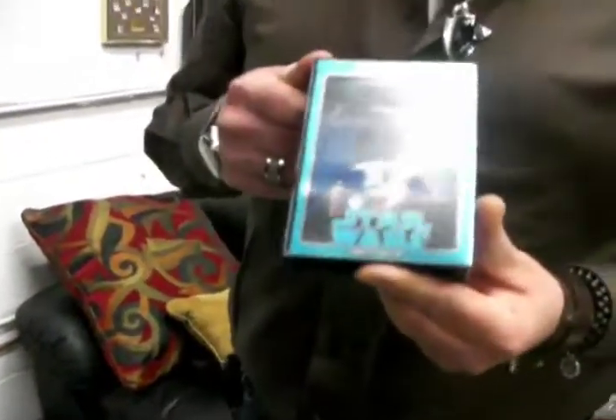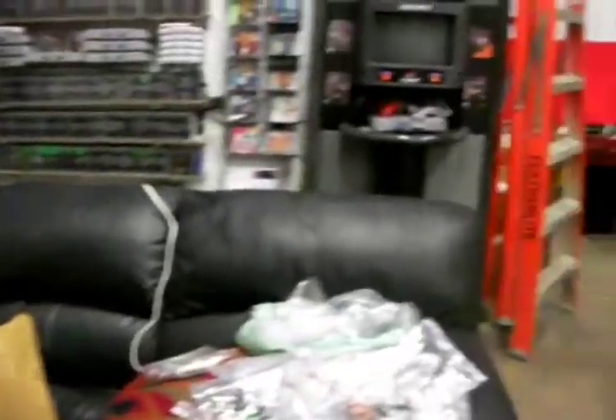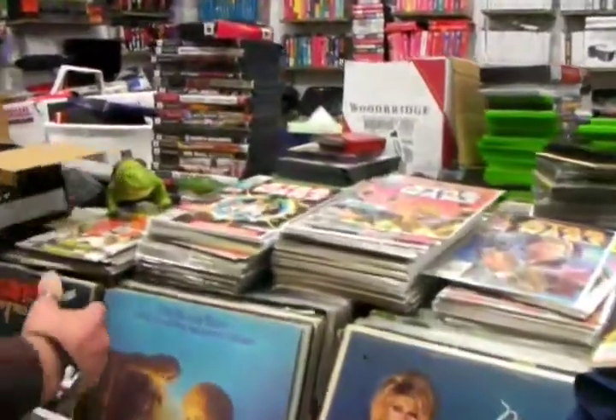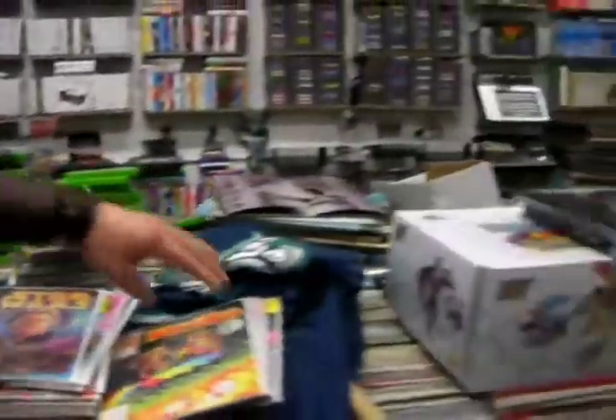We are buying aggressively — Star Wars toys, Transformers, G.I. Joe. As we go over here, you see all this — it's all fresh stock. Also, I want to include in this...